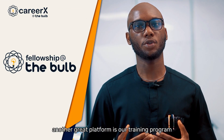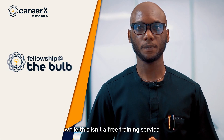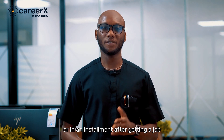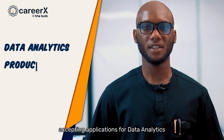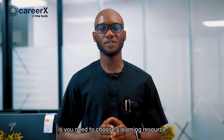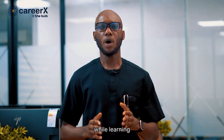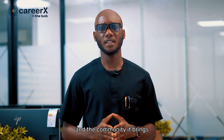Another great platform is our training program called The Fellowship at Bulb Africa, which offers physical and virtual training for prospective techies in Nigeria. While this isn't a free training service, payment is flexible. Fellows can pay at the beginning or in installments after getting a job post-fellowship. Fellowship is currently accepting applications for data analytics, product design, and product management. Visit the link in the description box below and apply to begin your journey into tech. Remember, you need to choose a learning resource that works for you, as it can go a long way in either accelerating or derailing your journey. The goal is to tailor your learning resources to your preference.